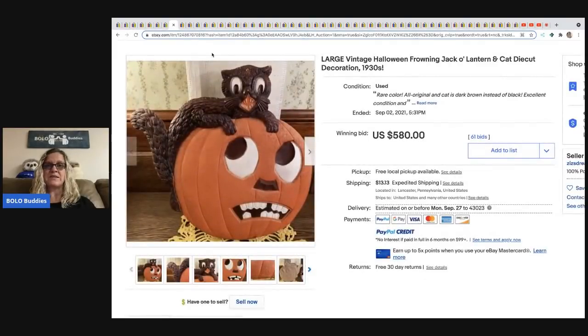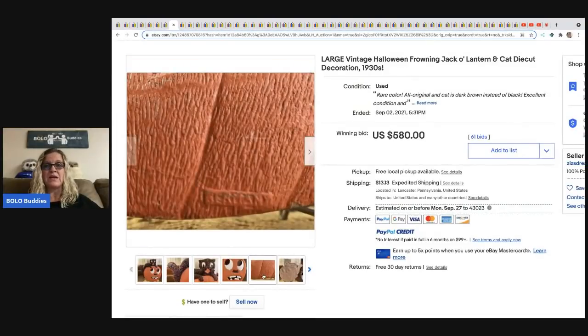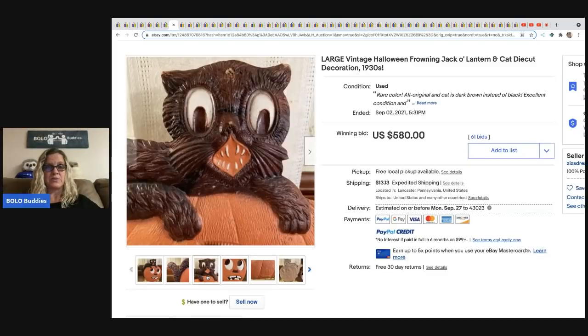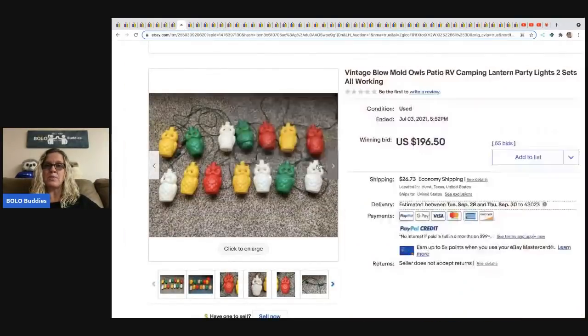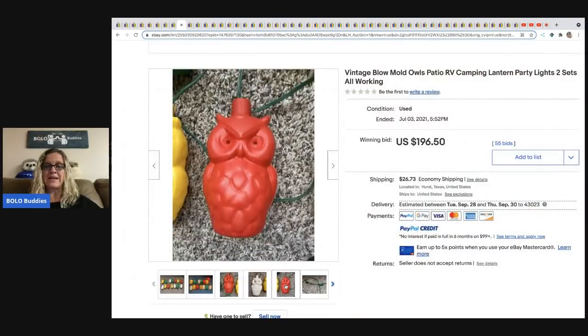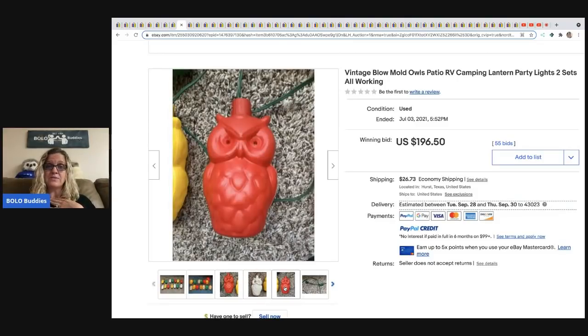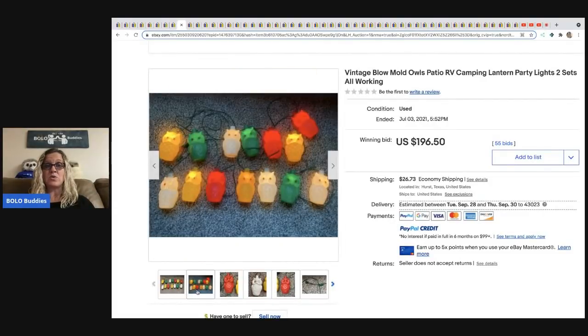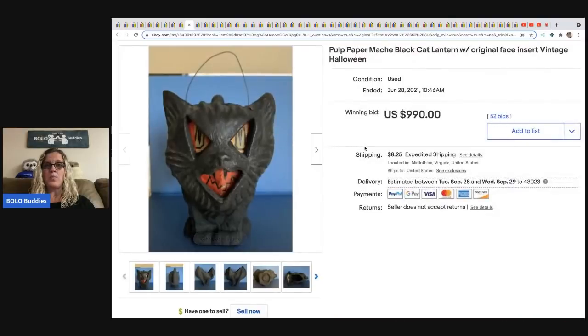The next item is a vintage Halloween frowning jack-o'-lantern and cat die-cut decoration from the 1930s, marked Germany on the back. It sold for $580 and the buyer paid shipping. Next are vintage blow-mold owls for a patio — two sets, and multiple owls are missing eyes. Despite the condition issues, they sold for $196.50 and the buyer paid shipping.